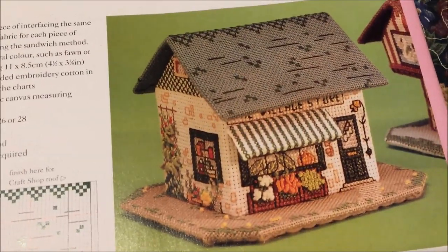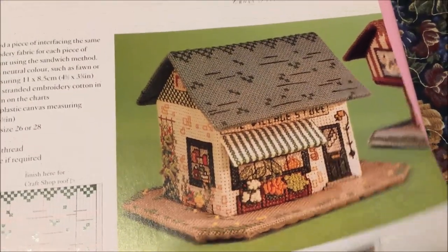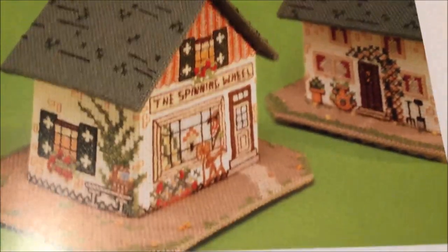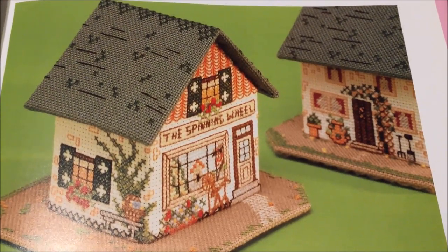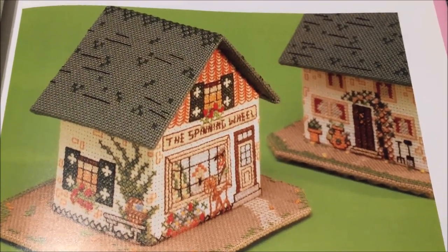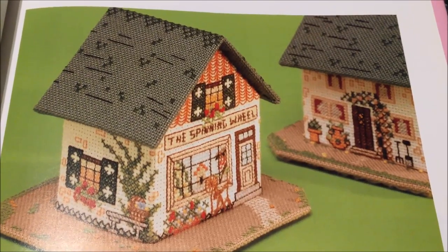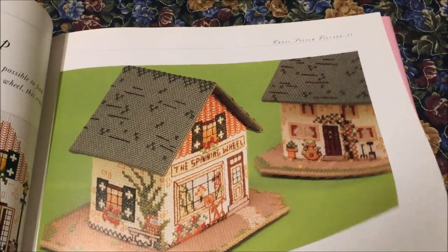This is a village store, and if you look there, that is a separate awning. These really do have more dimension than just four walls and a roof. This is the Spinning Wheel Craft Shop, and I actually have the same pattern in a magazine that I've had in my stash forever — I can't remember if it's Cross Stitch Gold or one of those — and I just love that there's a whole little village of these.